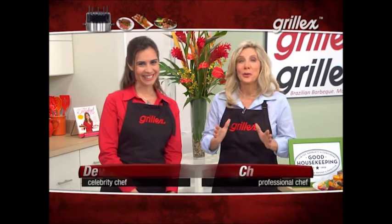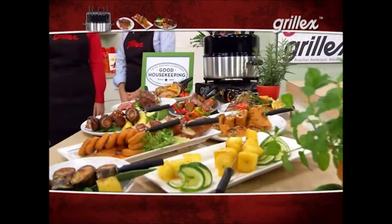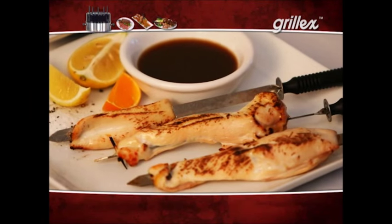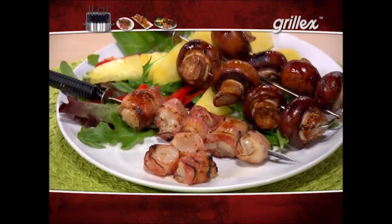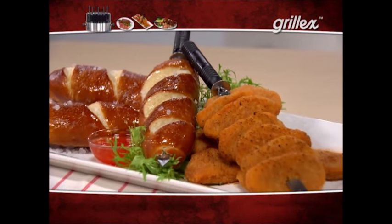This is the Grill-X — the new, healthy, and easy way to fantastic, flavorful foods. Look at some of the delicious meals we prepared: barbecue chicken kebabs, sirloin steak, Polish sausage, glazed salmon, and quesadilla roll-ups. They look fantastic. And take a look at these — blackened portobellos, bacon-wrapped scallops, chicken nuggets, and soft pretzels.